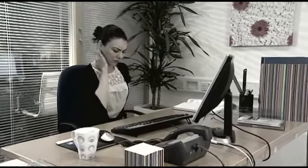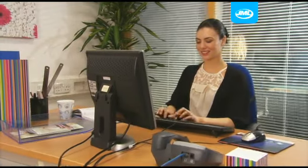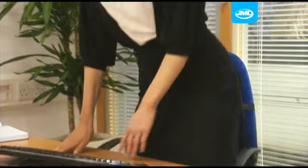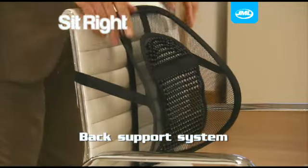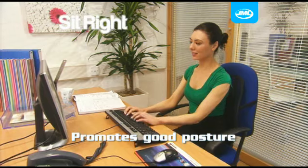Sitting for prolonged periods of time can increase lower back pain. Adopting a correct posture is one of the simplest ways to reduce these strains. Introducing SitRight from JML, the innovative back support system which helps reduce back and neck strain by promoting good posture.